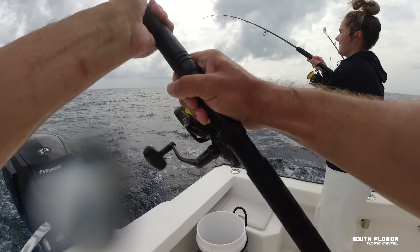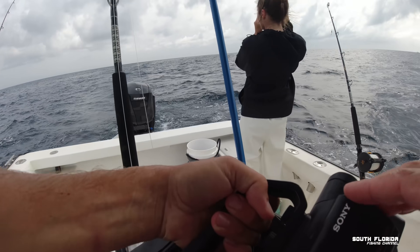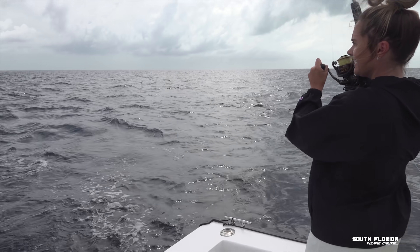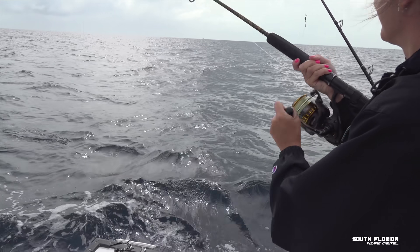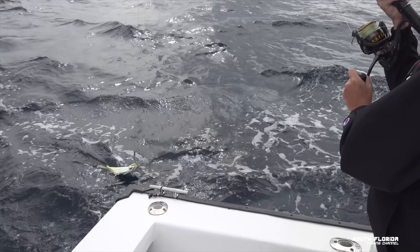Got one! On the silver glitter! Oh, he's a little guy — a little peanut.